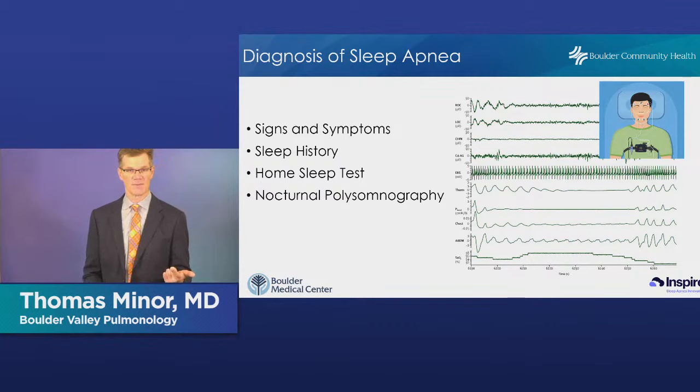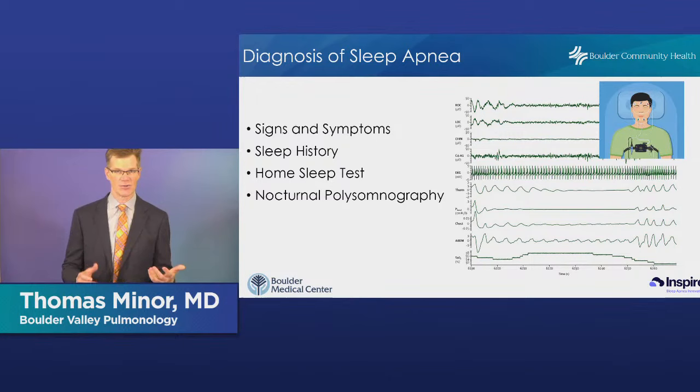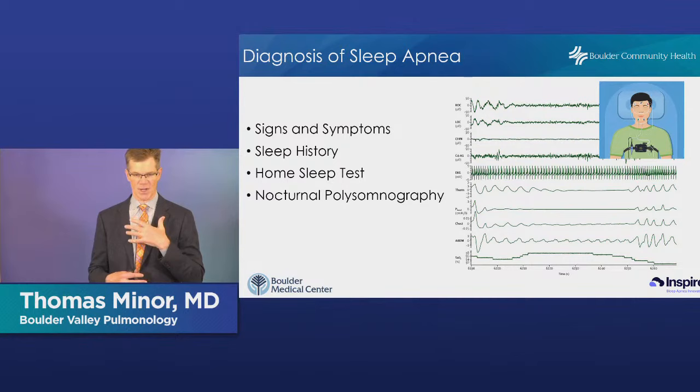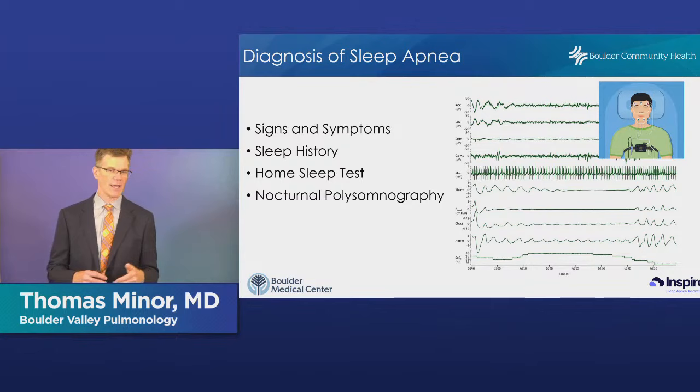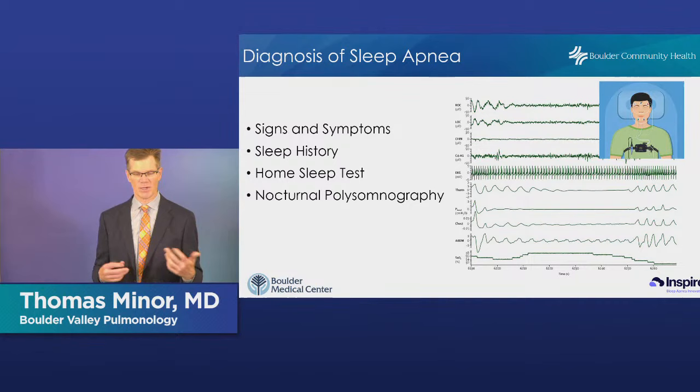The alternative is a home sleep test — more or less the same thing done at home. You hook up to some monitors, turn it on, go to sleep, and return it to your provider. The advantage is it's done from home and is less expensive. The disadvantage is there's nobody there to monitor you — if things fall off, you may get an invalid test. We also can't put you on treatment that first night.